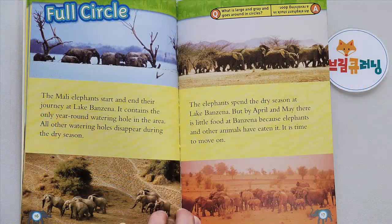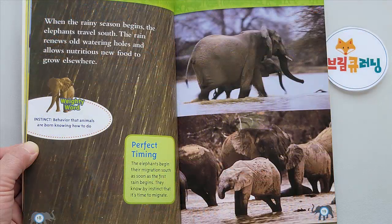Full Circle. The Mali elephants start and end their journey at Lake Banzina, which contains the only year-round watering hole in the area. All other watering holes disappear during the dry season. By April and May there is little food at Banzina because elephants and other animals have eaten it, so it is time to move on. When the rainy season begins, the elephants travel south. The rain renews old watering holes and allows nutritious new food to grow elsewhere. Weighty Word: Instinct — behavior that animals are born knowing how to do. The elephants begin their migration south as soon as the first rain begins.